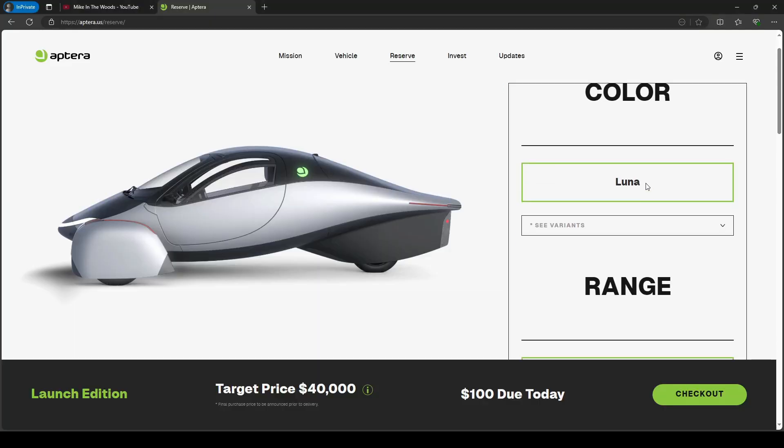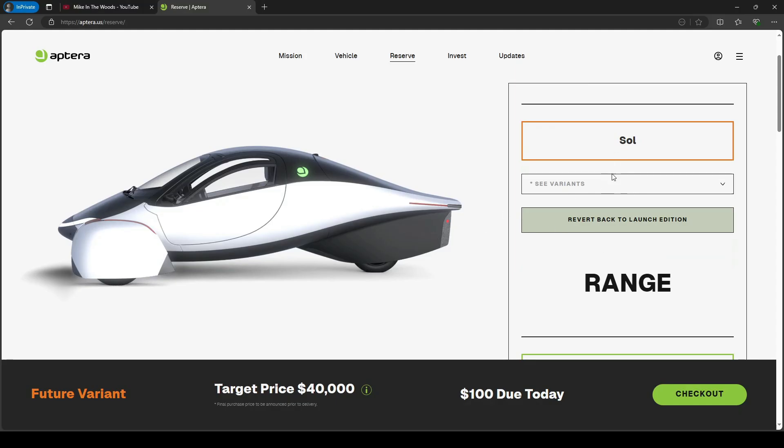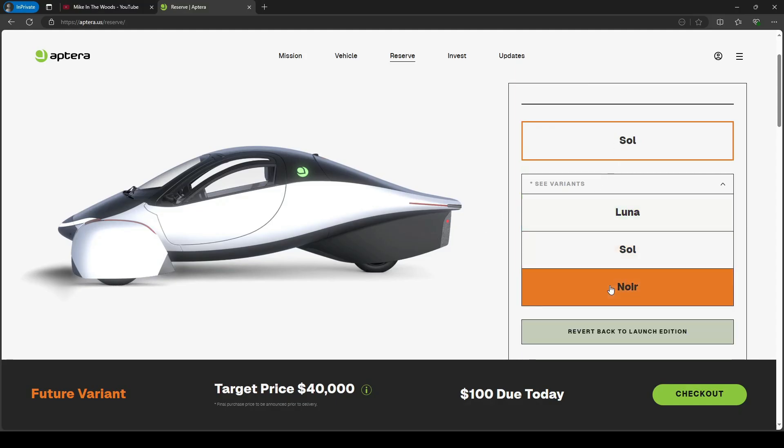So are you starting to see why I'm so excited for the Aptera? I can't wait to get my hands on one. I feel like these things are so underrated. I've had mine reserved for a while now. If you're interested, use the link in the pinned comment and description to get $30 off the $100 reservation fee, and it puts credit towards mine. I'm really hoping to get a hold of one so I can show everyone on my channel firsthand what these things are capable of.